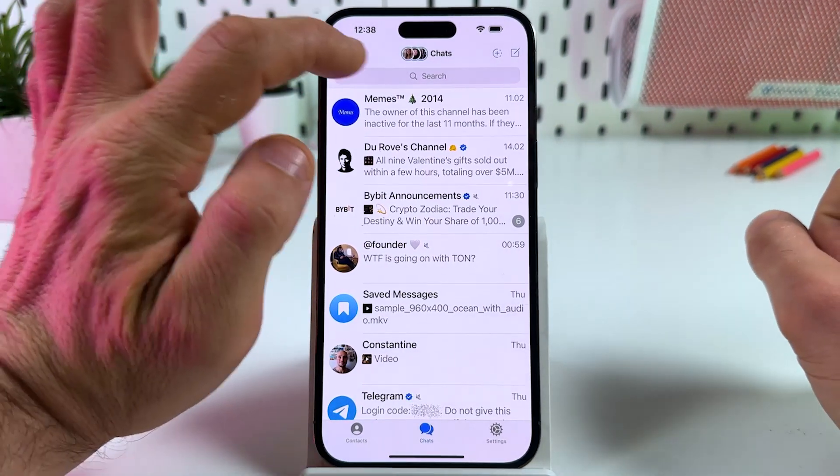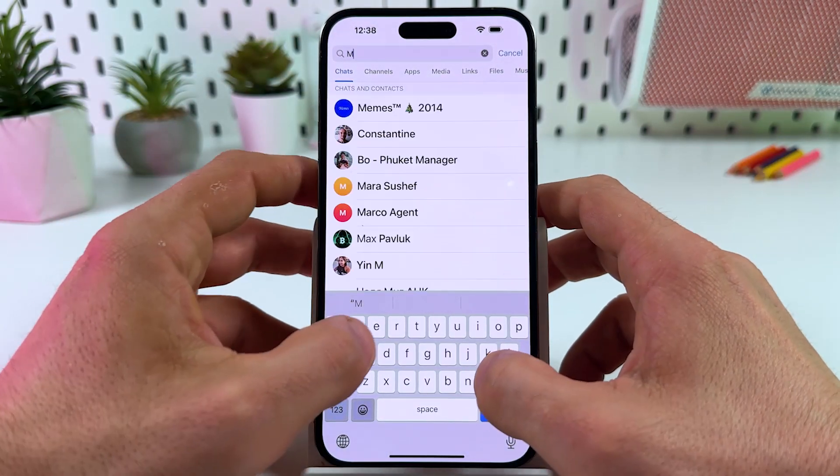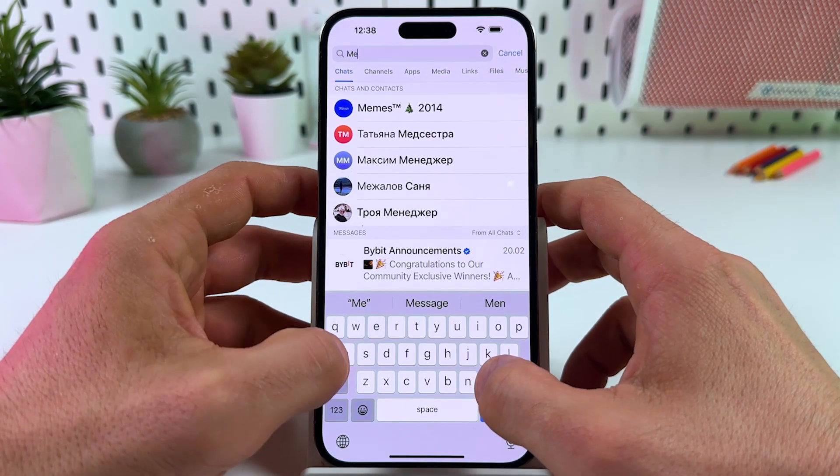Tip number one. Let's open the Telegram search and start searching for some channel — let's say memes.